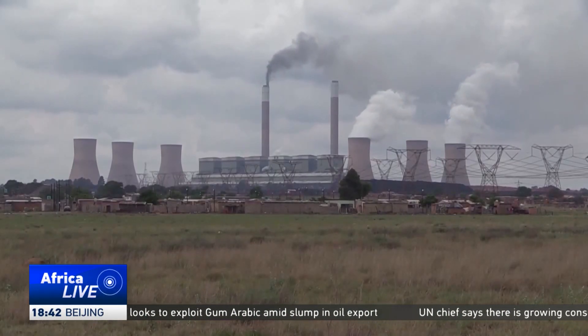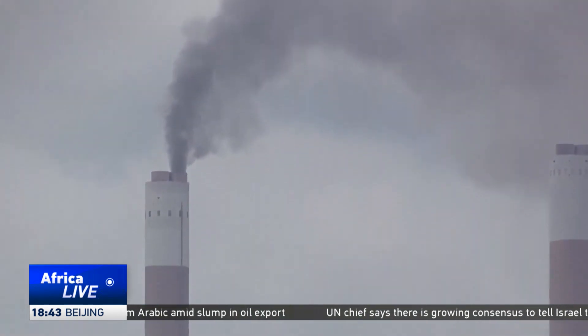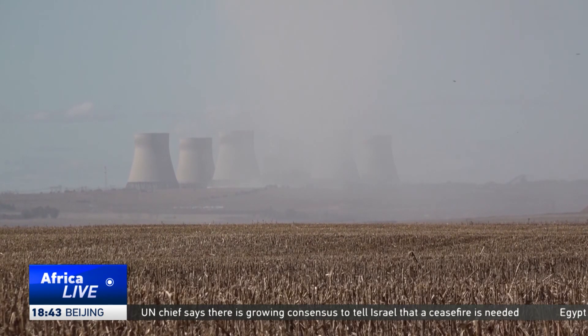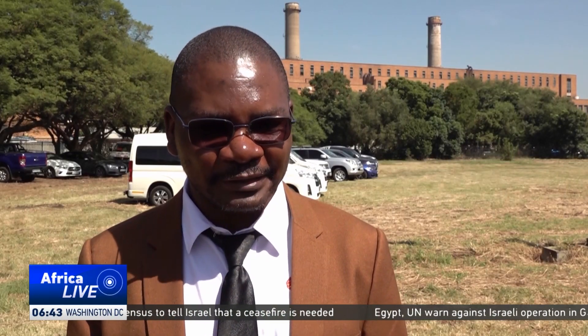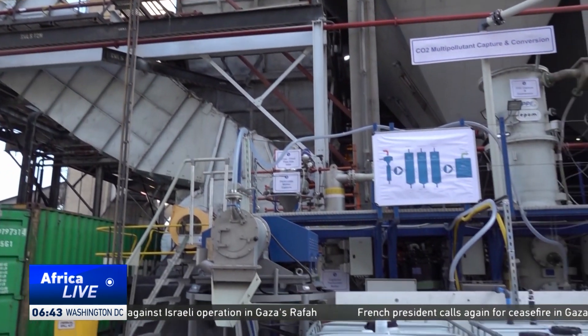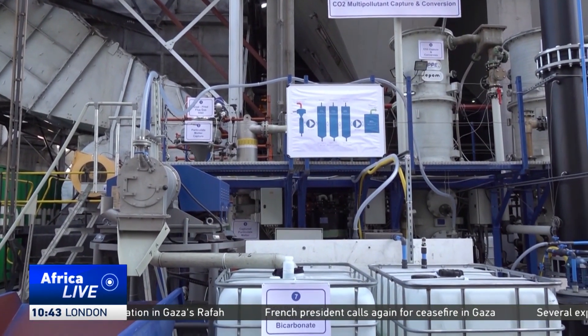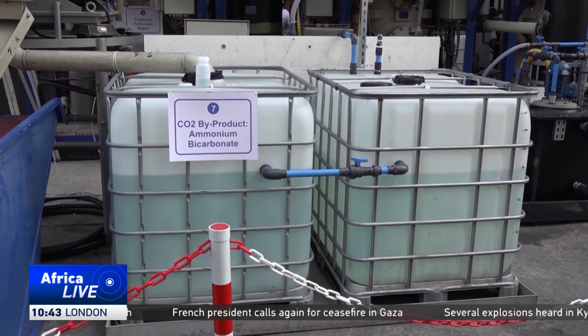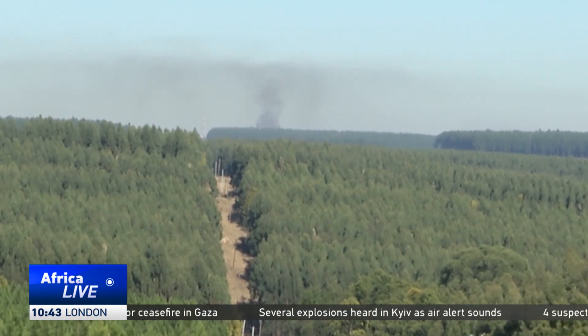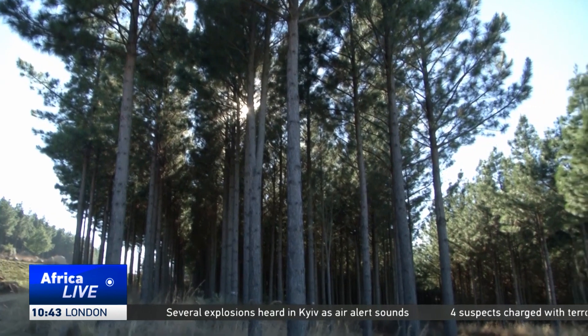Carbon dioxide is traditionally captured and stored in rocks deep underground. This innovation allows for the rise of a circular industry. We are capturing the CO2 or the flue gases and converting them into useful products such as fertilizer salts, ammonia, sulfuric acid, and various other useful products. The plants use it to grow, which basically closes the cycle of carbon — which is what we need.